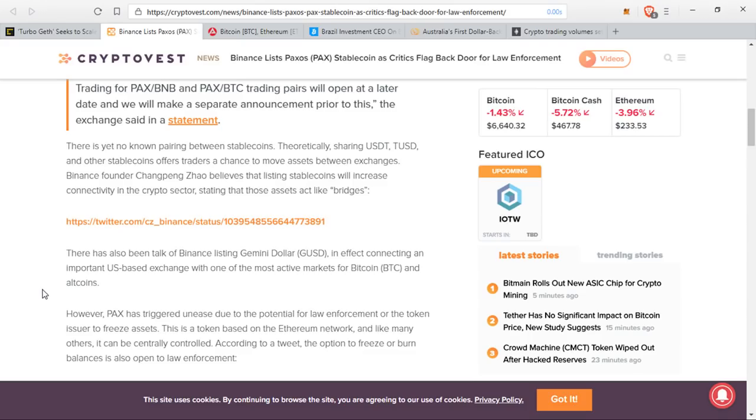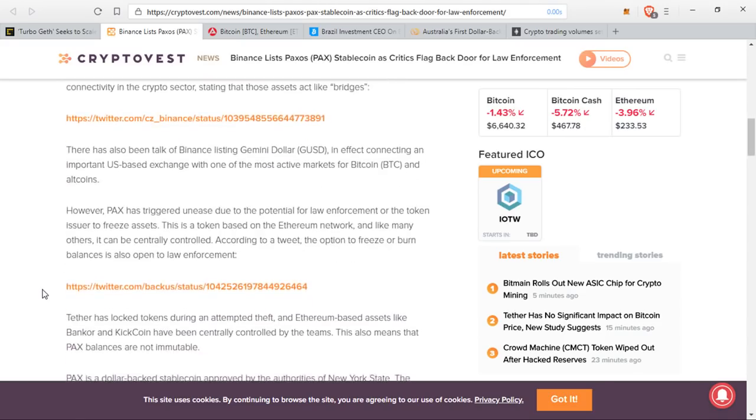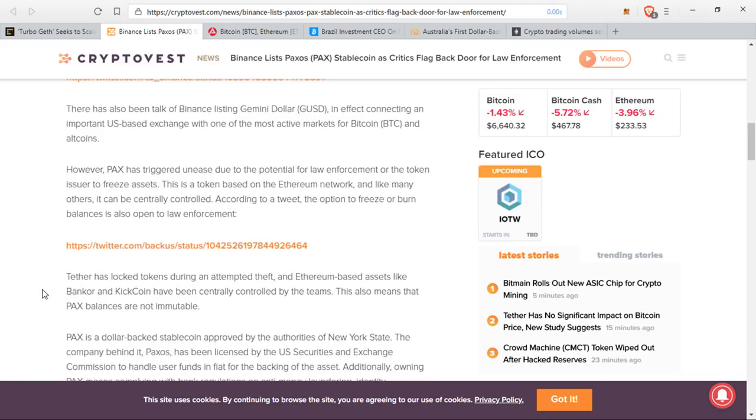This is a token based on the Ethereum network, and like many others, it can be centrally controlled. According to a tweet, the option to freeze or burn balances is also open to law enforcement. Tether has locked tokens during an attempted theft, and Ethereum-based assets like Bancor and KikCoin have been centrally controlled by their teams. This also means that PAX balances are not immutable. PAX is a dollar-backed stablecoin approved by the authorities of New York State.